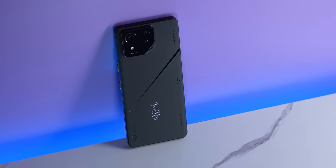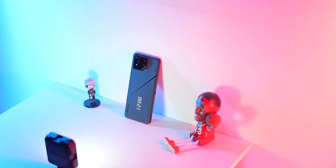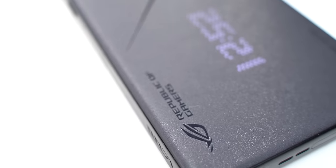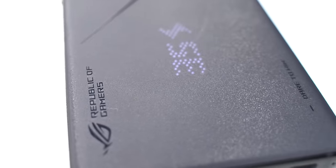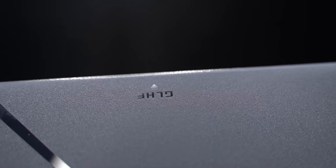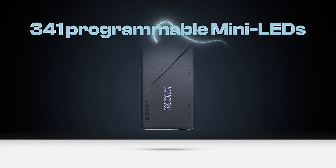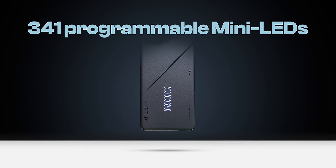This is what the new ROG Phone looks like and it's a big, big change. This does not look like the ROG Phone whatsoever. It's got a new camera design, a new texture on the back which feels very nice and premium, and there are some cool easter eggs. It has a mini LED display on the back that's seamlessly integrated — 341 programmable mini LEDs — that's super cool.